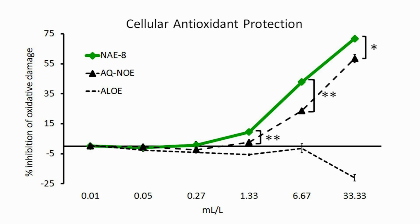In our lab tests, NAE8 provided a better cellular antioxidant protection than a controlled aqueous extract or crude aloe juice alone. This data shows that compounds in NAE8 entered into living cells and protected them from the inside out when the cells were exposed to free radicals.